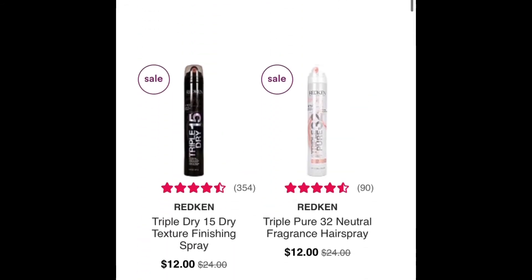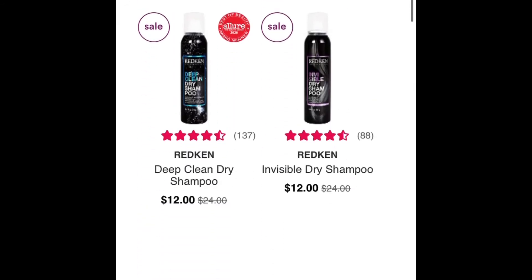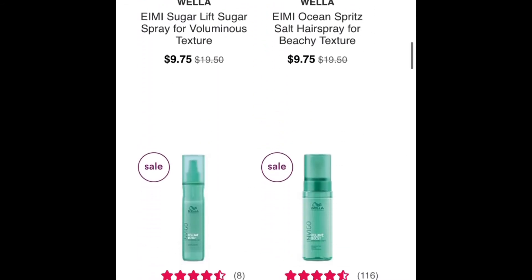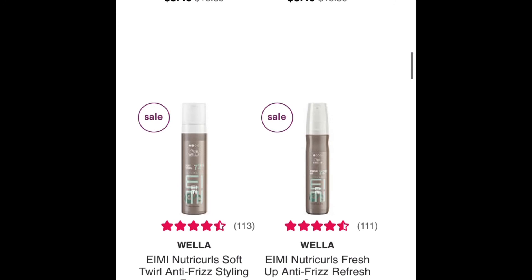Then we have some hair products — high-end hair products. Redken's a really good brand, I love Redken. Wella is also a good brand as well; I personally haven't used it, but I hear really good things about it.